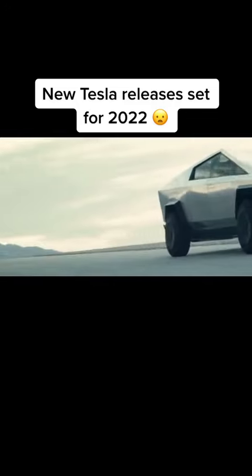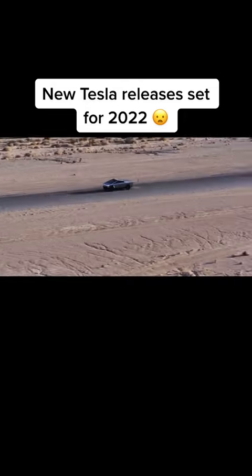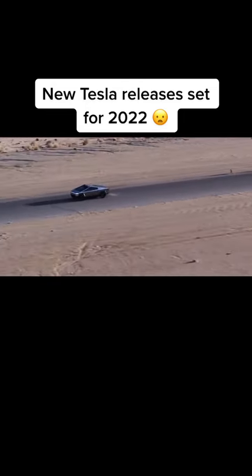Speaking of driving anywhere, the Cybertruck battery will supply you with power, courtesy of its bi-directional capabilities. It means you are covered for electricity to run power tools or other electronic devices, even in remote locations like camping sites. There will be lots of happy Cybertruck owners this year.